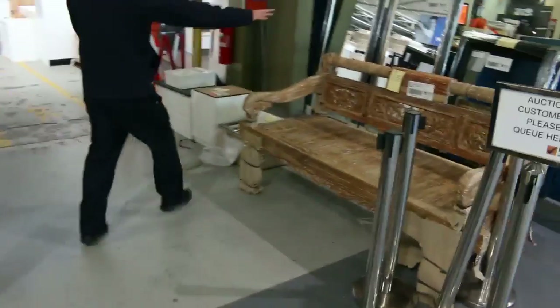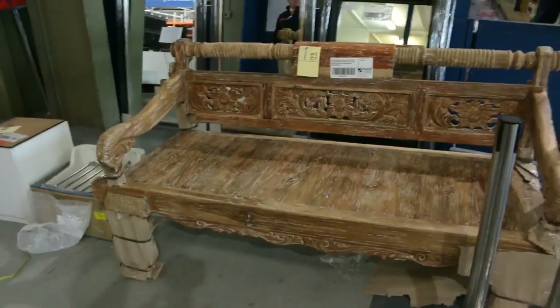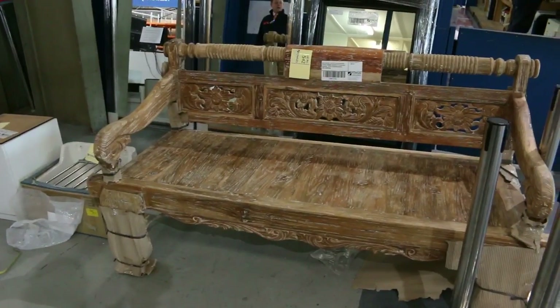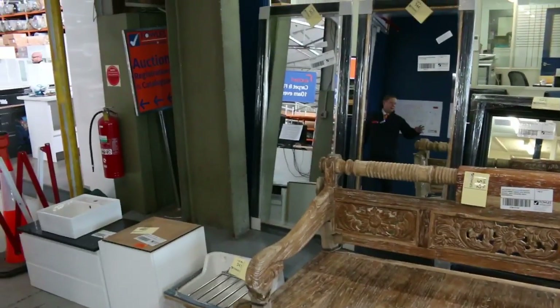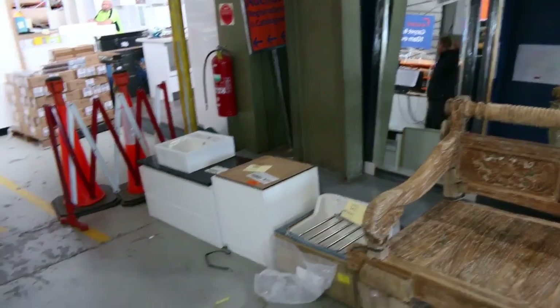Moving through, we've got a nice little Balinese couch — I'd say about the $700 mark will get that away. Over the back there, plenty of mirrors in tomorrow, probably between $50 and $150 depending on the size and different designs. They'll be super buying as well.